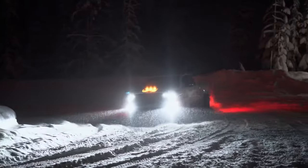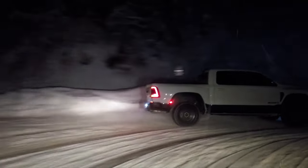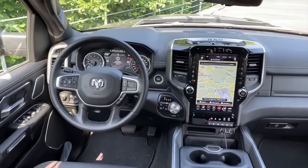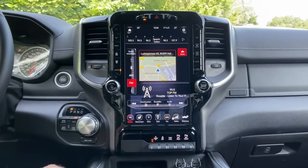Notably, the TRX variant of the RAM 1500 has been making waves in the automotive landscape with a powerful 6.2-liter supercharged HEMI V8 engine packing 702 horsepower, easily making it among the best models in the lineup. The RAM 1500 could very well become the best half-ton truck in the future, as continuous improvements and upgrades keep pushing the boundaries of what a pickup truck can offer.